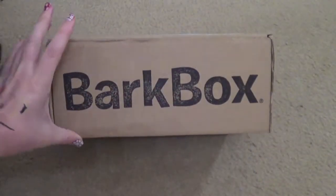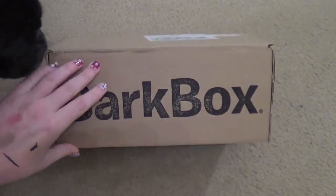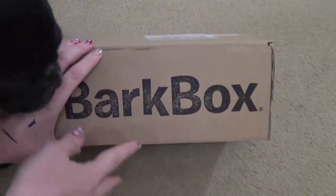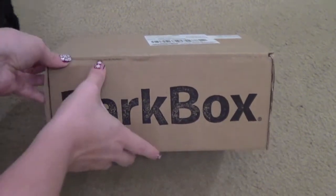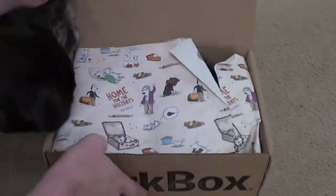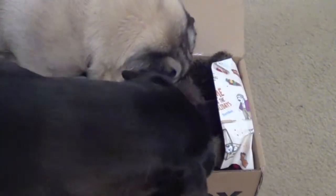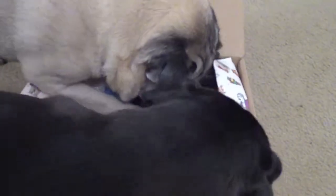Alright guys, let's see what the dogs think. Here is the November box. You can see Pearl — she is my black little girl pug — and then Dutch was the one that was trying to steal that broom from me. Let's go ahead and open it up. You can tell the dogs get really excited; they start smelling and they pretty much just open the box themselves.